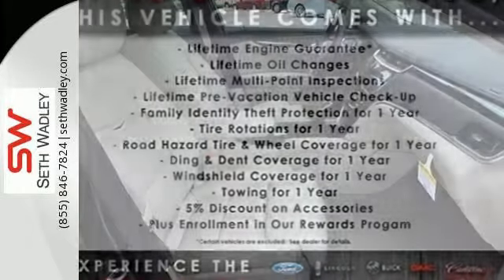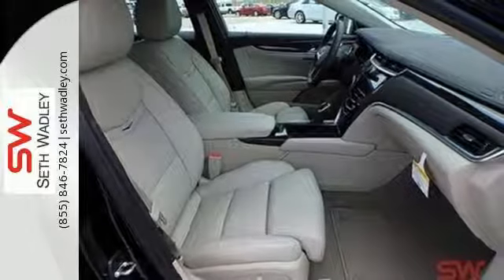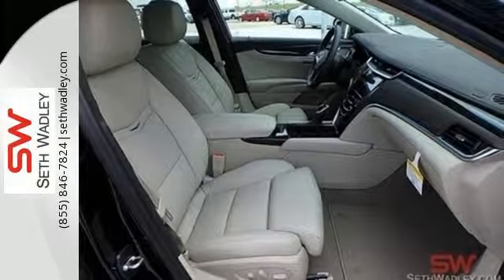Other classy amenities include climate control, leather upholstery, multifunction steering wheel, and dual exhaust.